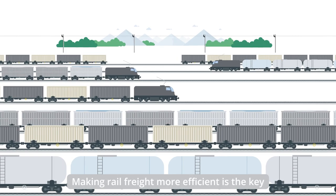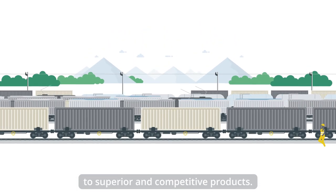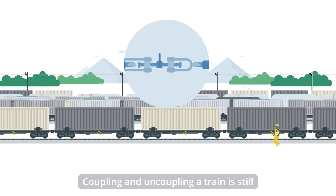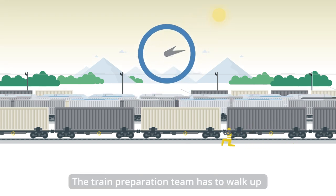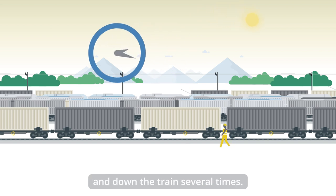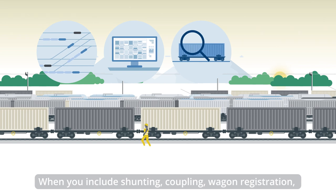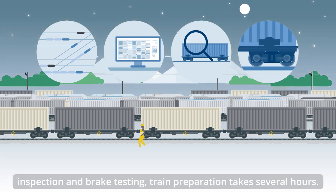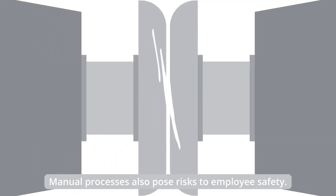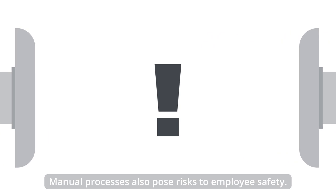Making rail freight more efficient is the key to superior and competitive products. Coupling and uncoupling a train is still done manually in Europe. The train preparation team has to walk up and down the train several times. When you include shunting, coupling, wagon registration, inspection and brake testing, train preparation takes several hours. Manual processes also pose risks to employee safety.